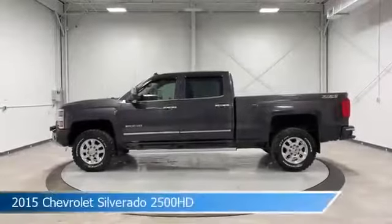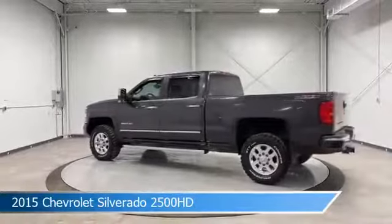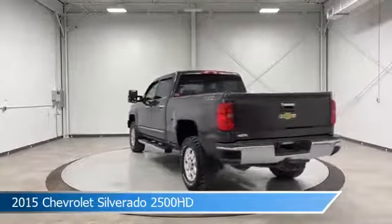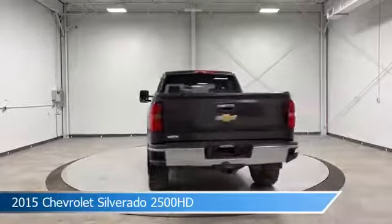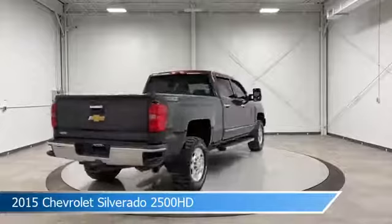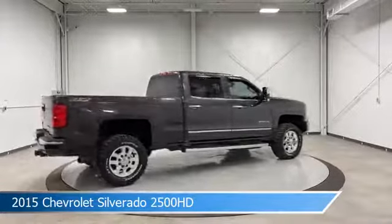Take a look at this 2015 Chevrolet Silverado 2500 HD, equipped with an Allison 1000 6-speed automatic transmission in tungsten metallic. This truck comes with some great features including adjustable pedals, dual climate control, alloy wheels, anti-lock brakes, and more.